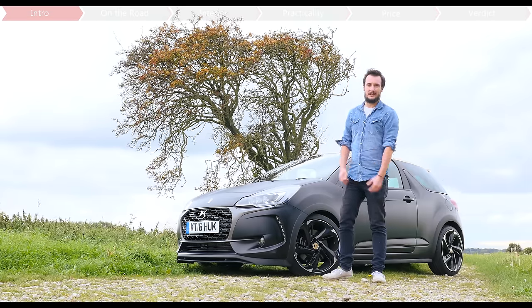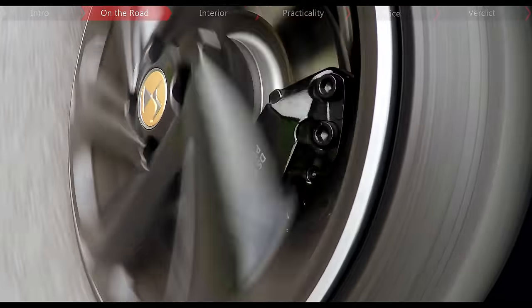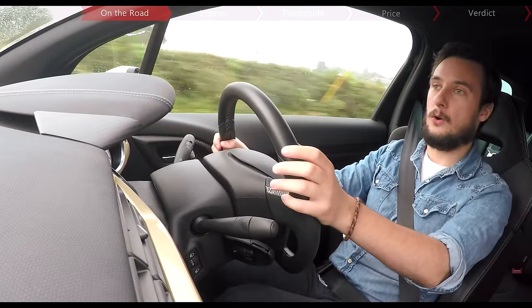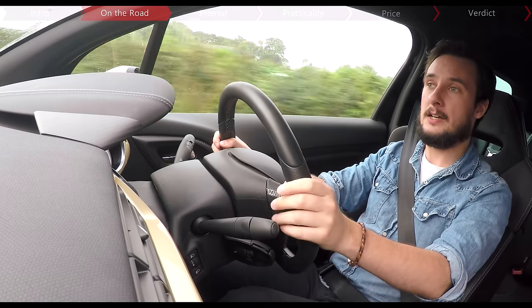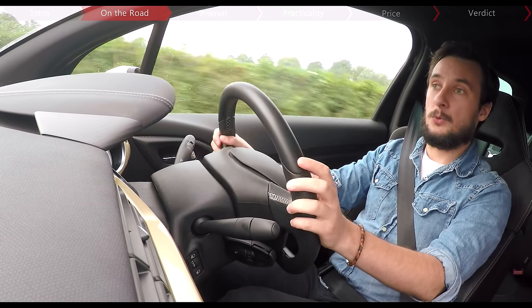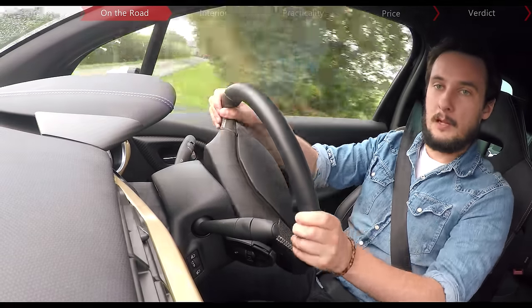It's a more fashionable approach to B-road blitzkrieg than many of its hot hatch rivals, and that doesn't make it any less rapid. The specs: 205bhp and 300Nm of torque from the same 1.6-litre turbo four-cylinder that's in the Peugeot 208 GTI, along with sports suspension that's been lowered by 15mm. Track's been increased by 26mm at the front and 14mm at the rear.